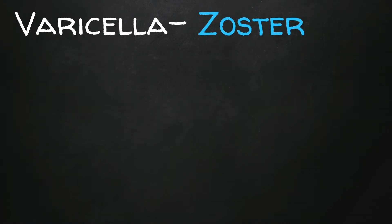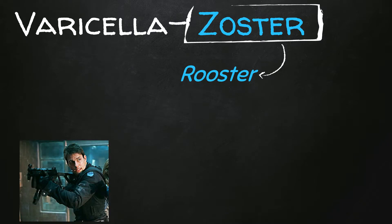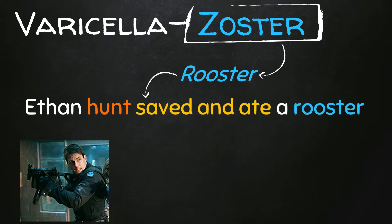Starting with varicella zoster — now 'zoster' sounds like 'rooster.' The main character for our mnemonic is Ethan Hunt, like when Tom Cruise played Ethan Hunt in Mission Impossible. So what did Ethan Hunt do? Ethan Hunt saved and ate a rooster.